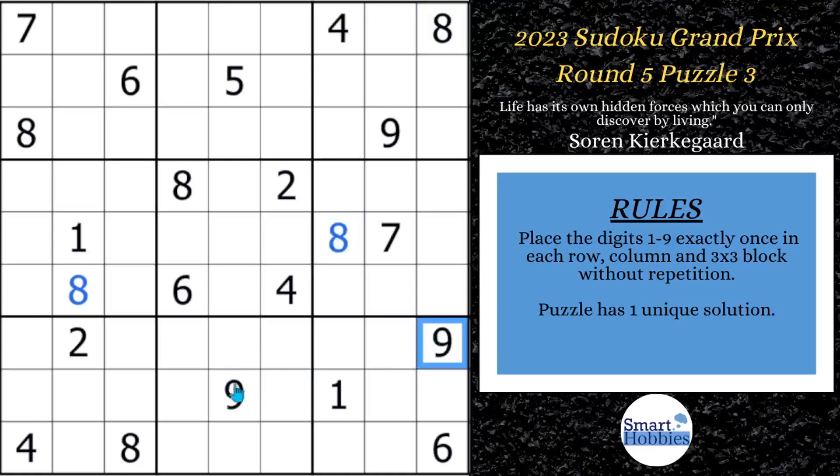Switch to the nines. You got a nine in row seven, a nine in row eight, and there's only one place for nine here in block seven. Nice.